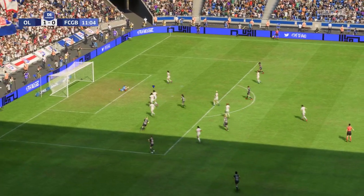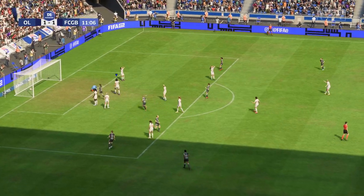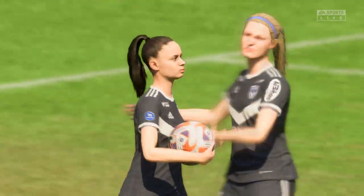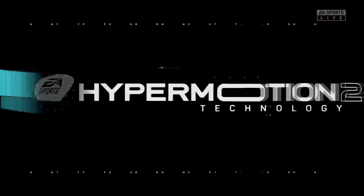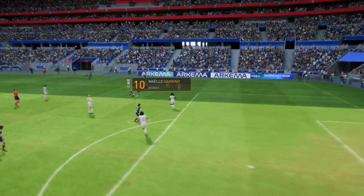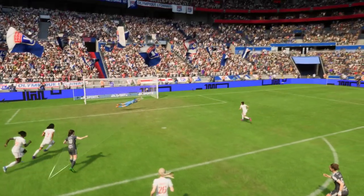Frantic action from one end to the other. They weren't ahead for long, and this match is level again. Here you can see it again. Good run, great strength, and a composed finish under pressure. That's a top-class goal.